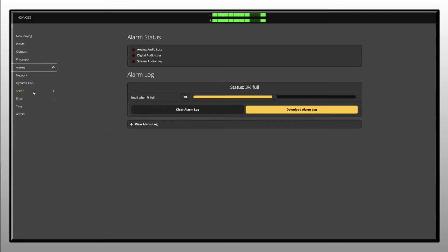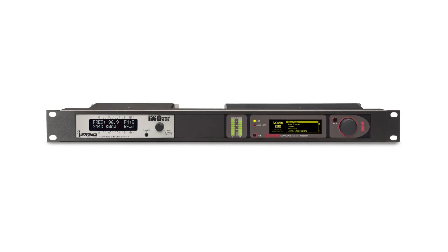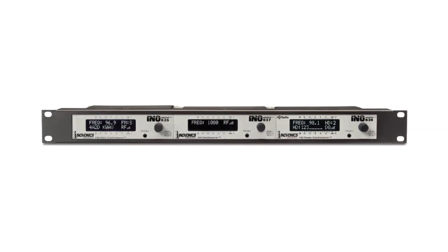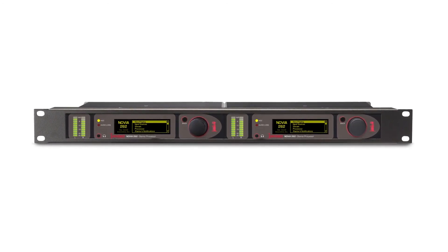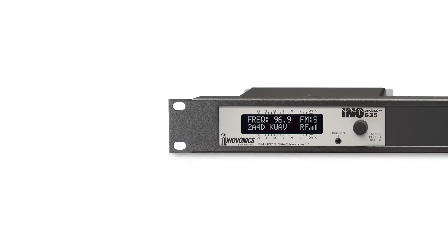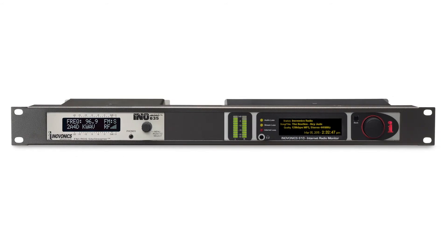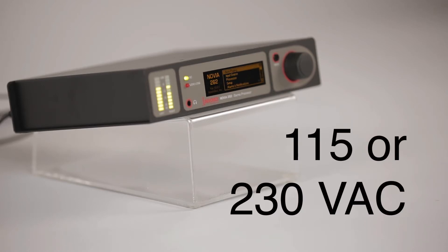The 262 fully supports SNMP. The compact 1.5 rack size 262 can be easily integrated with many InnoVonix InnoMini products, including confidence monitors for AM, FM, HD radio, and other problem solvers for broadcasters. Two units can be combined and mounted in the optional 1U 19-inch rack shelf for a clean, professional installation. The 262 is compatible with worldwide radio broadcast standards.